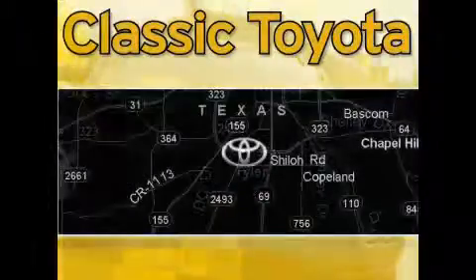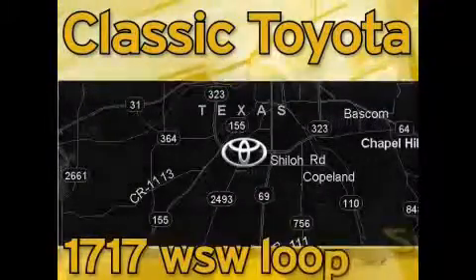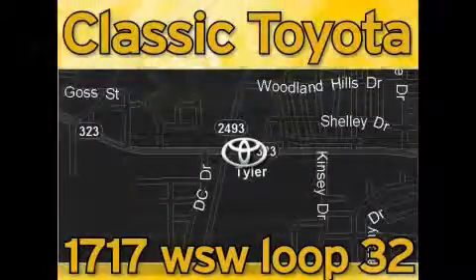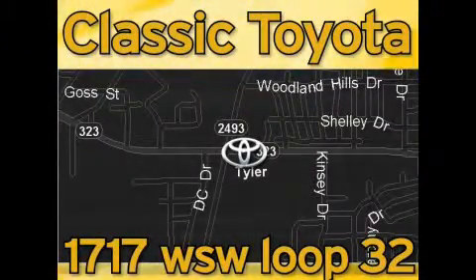Classic Toyota is located at the intersection of Old Jacksonville and Loop 323, across from the Brookshires Warehouse and Home Depot. Our goal is to exceed all of your expectations, and to ensure that you'll return for future visits.